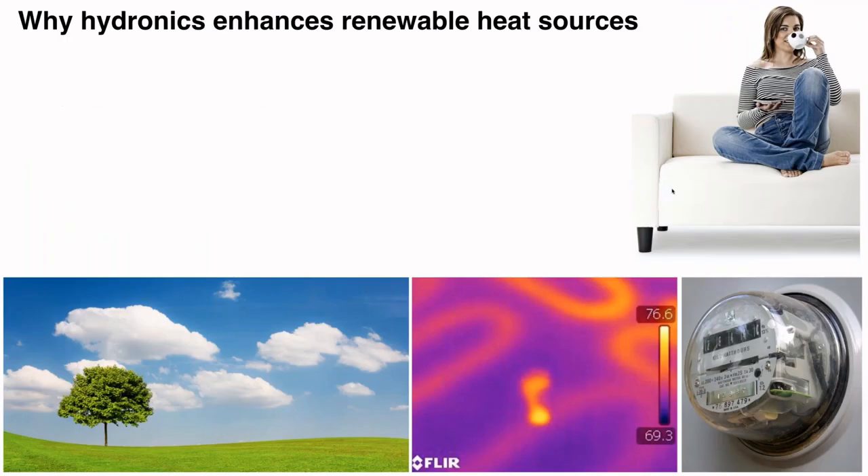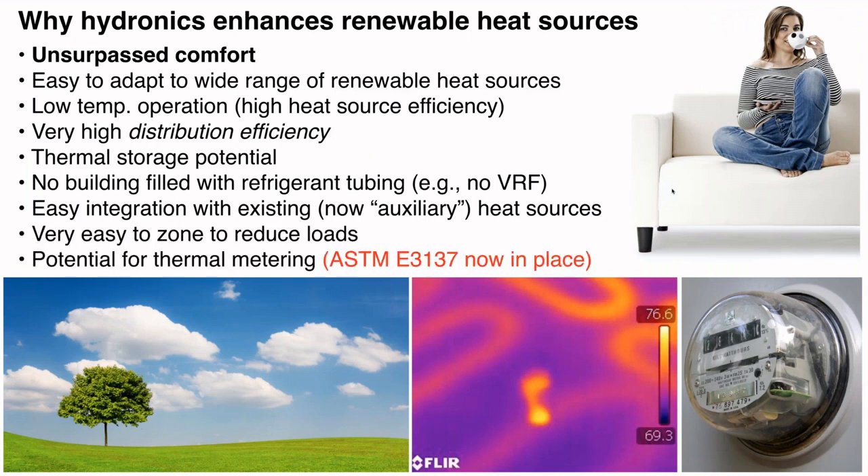With renewables — a heat pump is a renewable energy heat source. There are others too: biomass boilers, solar thermal collectors. But hydronics technology is really the underlying nuts and bolts that allows many of these systems to work. Using hydronics, we can do thermal storage, avoid a building full of refrigerant tubing, integrate renewable heat sources with conventional ones, do zoning easily, and now do heat metering. We have a lot of design flexibility to incorporate renewable heat sources — heat pumps and others — in ways simply not available with other approaches.